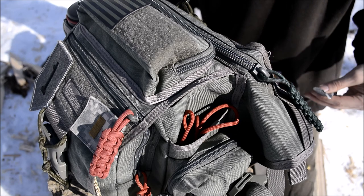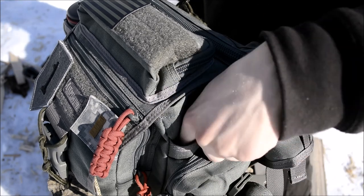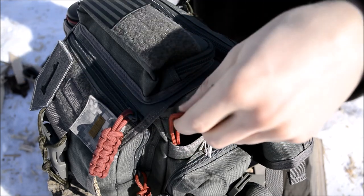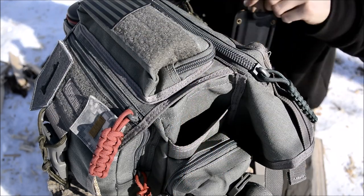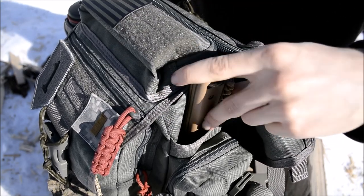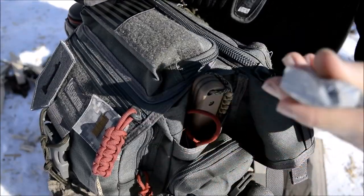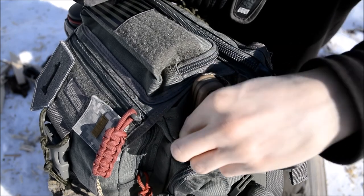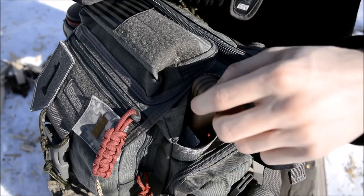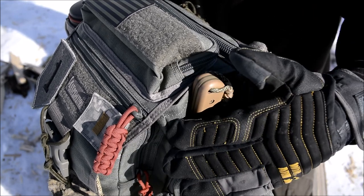In this pouch I also have a UST wet fire tinder and an Exotac Nano Striker XL, along with a couple of ferro rods. The stress of this backpack isn't on starting fires, but going back to the survival element, having a handful of fire-starting tools is important should you find yourself in a survival situation. The wet fire will work even when wet — hence the name — so that's a very good option to have.